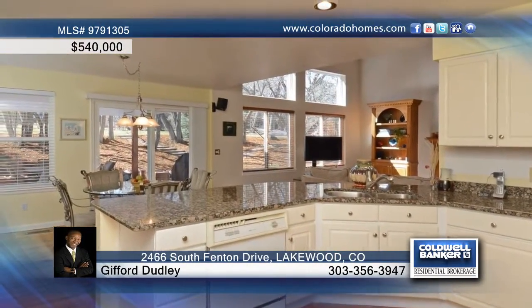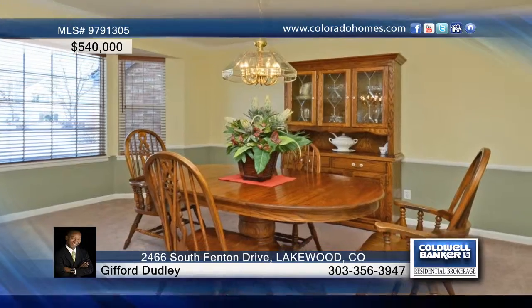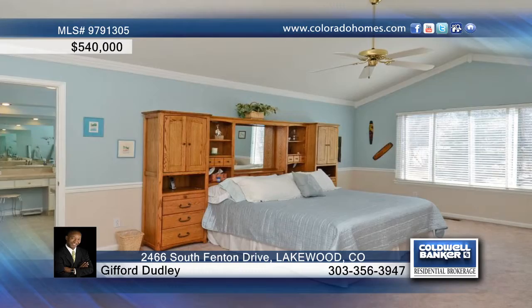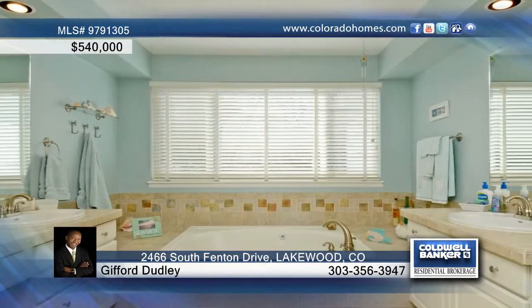New stainless steel appliances and a spacious family room with a gas fireplace. There are five generous sized bedrooms and five baths, or you could easily use the fifth bedroom as a main floor study.